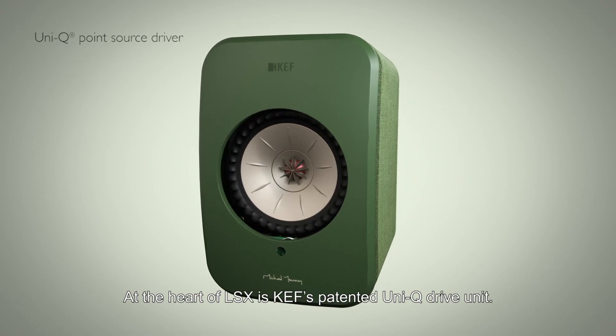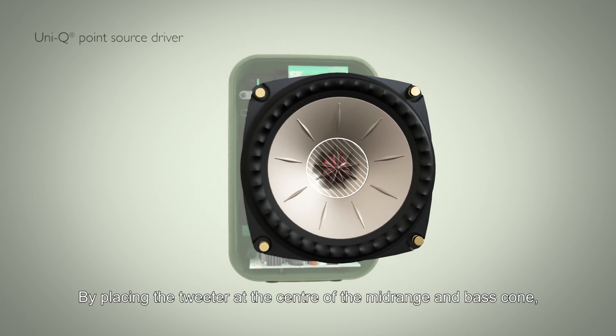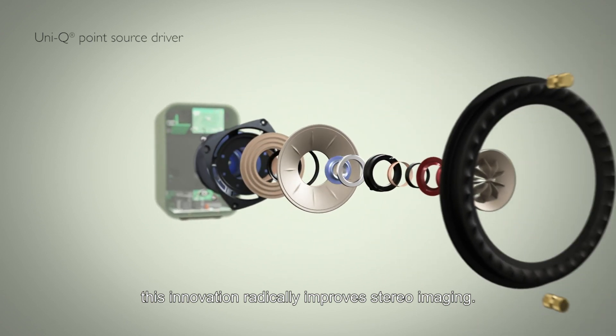At the heart of LSX is KEF's patented Uni-Q drive unit. By placing the tweeter at the centre of the mid-range and bass cone, this innovation radically improves stereo imaging.